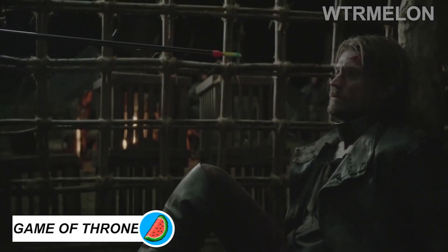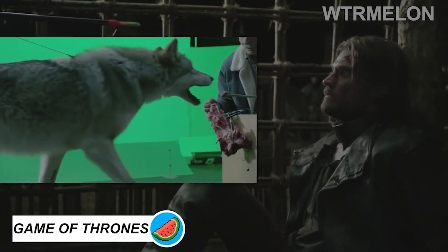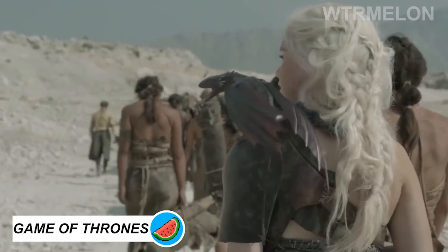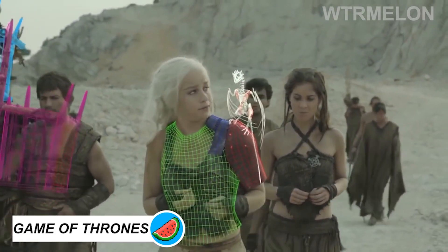The Dire Wolves from Game of Thrones are real wolves, shot on a green screen, and later superimposed using digital compositing. Unlike Dire Wolves, this little dragon is a ground-up digital creation.